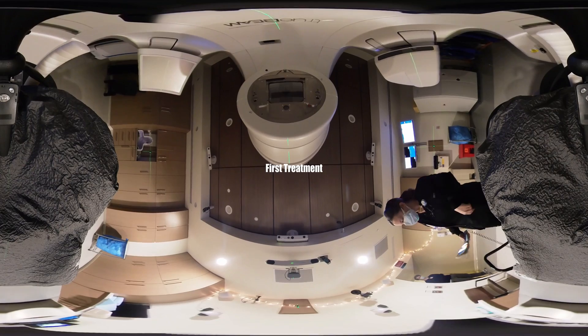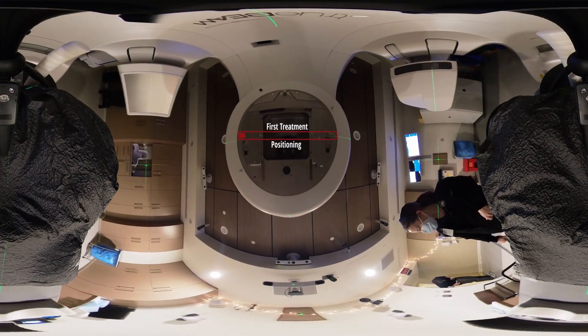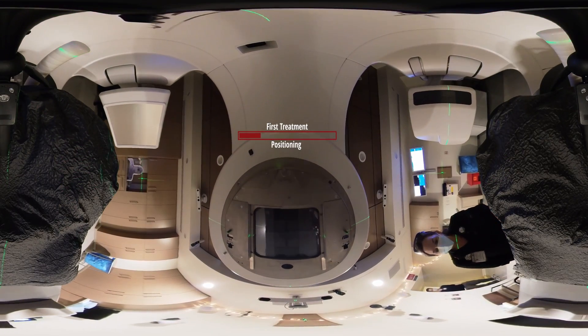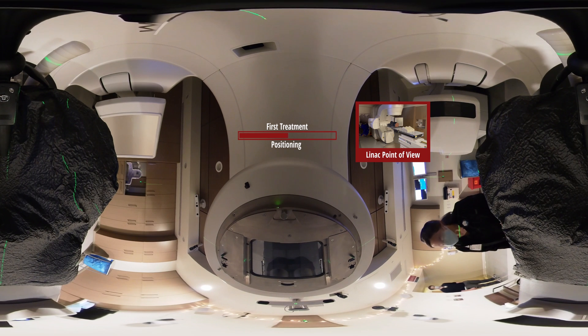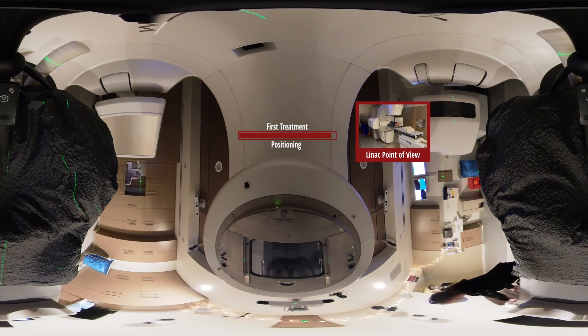Now that you're laying in the bag, it's really important you try to hold nice and still and relax as much as possible. We're going to be lining up to those marks on your sides and your abdomen. While we're moving you around, try not to lift up — just hold really still. Everything looks great. We're going to go ahead and step outside the room and get started. If you need us to come in at any time, just holler out nice and loud.